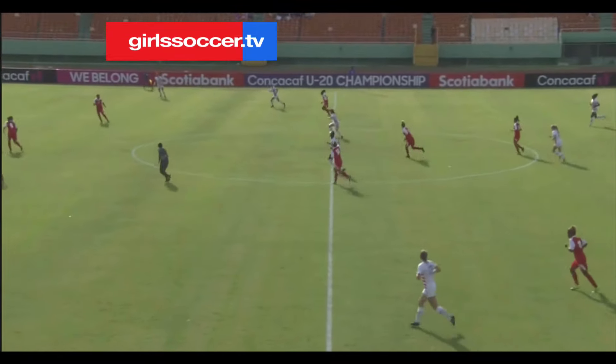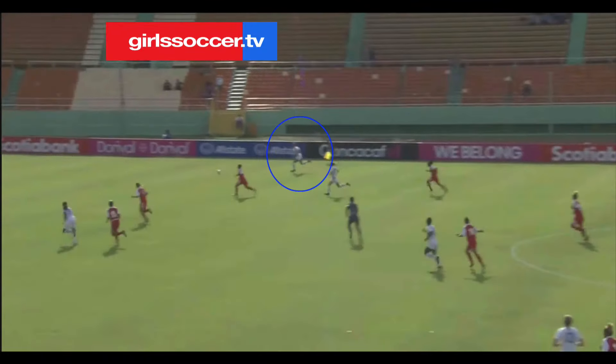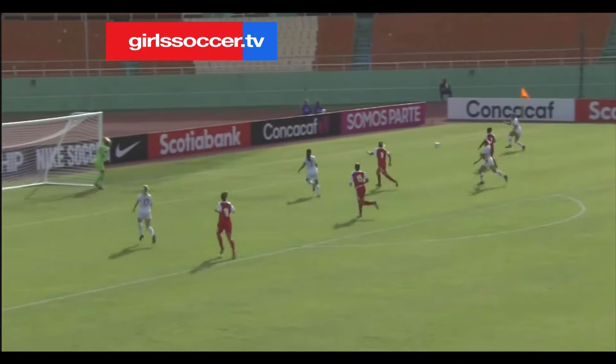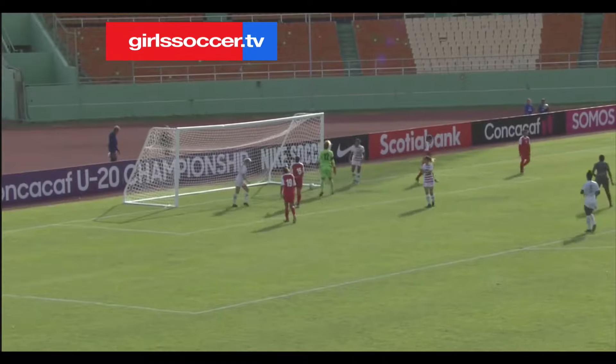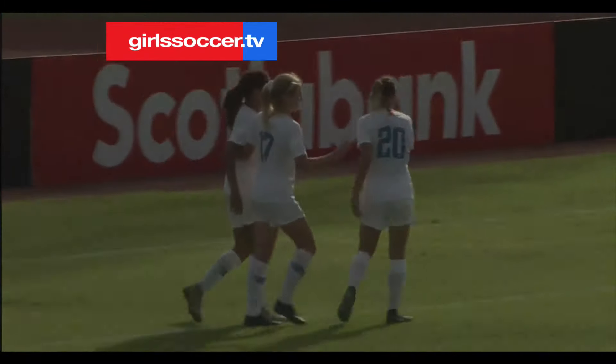They've won a record five CONCACAF Women's Under-20 Championships. In 2018 they fell to New Mexico. A great tap-in there, Alexis Fancher gets on the score sheet as well. 4-0 United States.